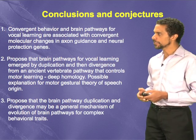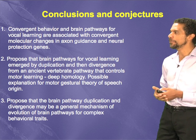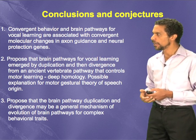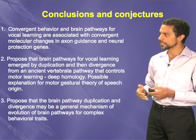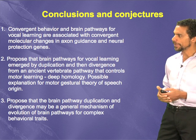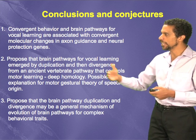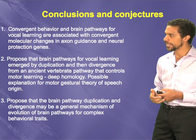In summary, we've talked about convergent behavior and brain pathways for vocal learning, the associated convergent molecular changes in axon guidance genes like SLIT1, neural protection genes, and the genes that regulate them like FOXP2. We've also talked about brain pathways for vocal learning that may have emerged by duplication and divergence from an ancient pathway that controls motor learning — the concept of deep homology.